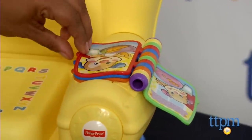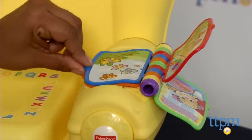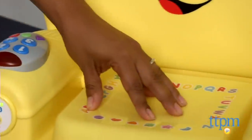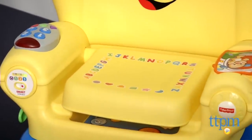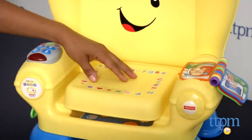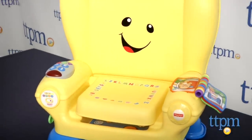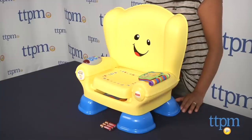Overall, the Laugh and Learn Smart Stages Chair is a great toy which also functions as practical home furniture. Volume can be set to two levels. This chair is a bit slippery when put on a non-carpeted space, so wood floors or kitchen tile floors can have your baby sliding around a little bit, but it's no biggie. The Laugh and Learn Smart Stages Chair requires three AA batteries, which are not included.